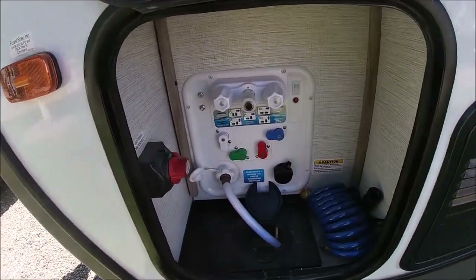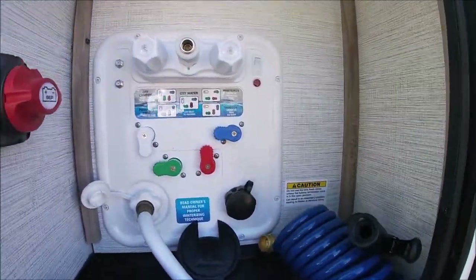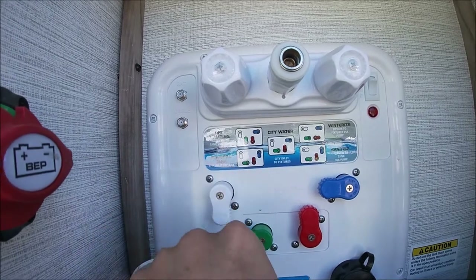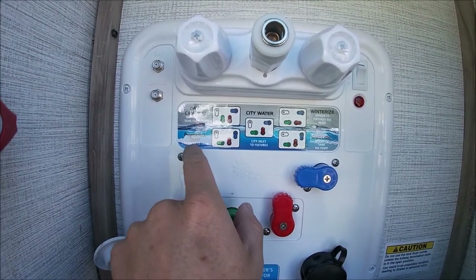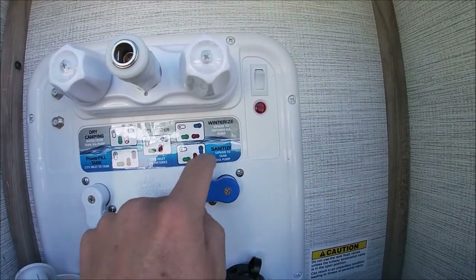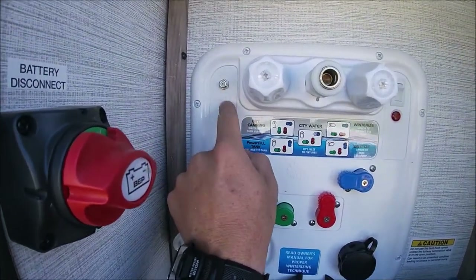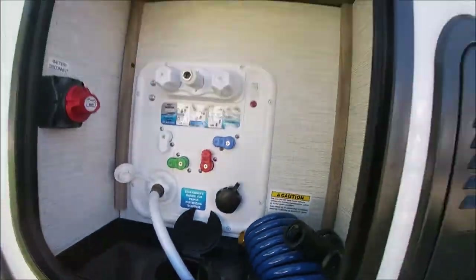In here you can hook up your outdoor water hose. If you're dry camping, you turn on the water pump inside and set this configuration — white down, green up, red up, blue pointing to the left. There's a power fill tank for filling your city inlet to the tank. If you're hooked up to city water, which is what we do, there's a different configuration for that. You can also set it for winterizing or sanitizing. This is also where you hook up your satellite and cable.